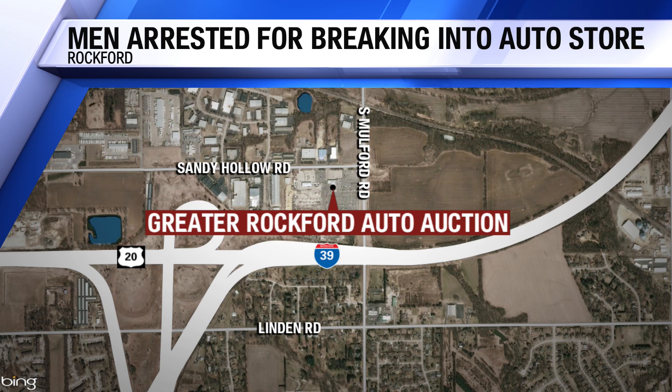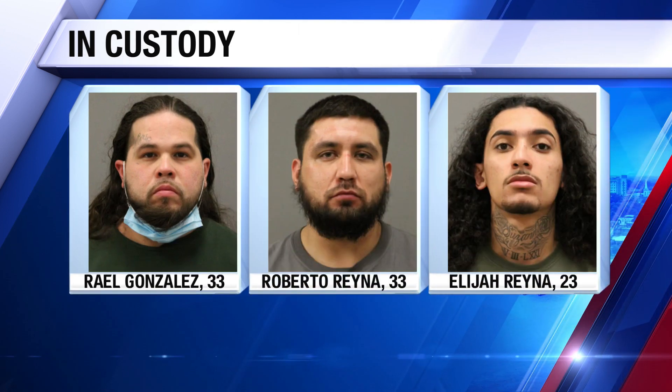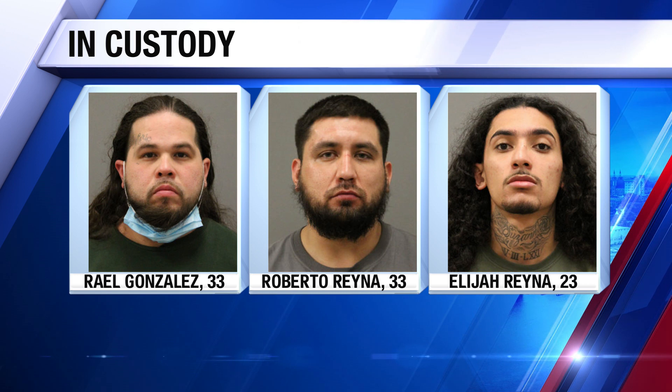Police asked the suspects to stop, but all three men ran away. Officers caught up with and arrested Raelle Gonzalez, Roberto Reyna, and Elijah Reyna. Bolt cutters, a Sawzall, and saw blades were all found at the scene.